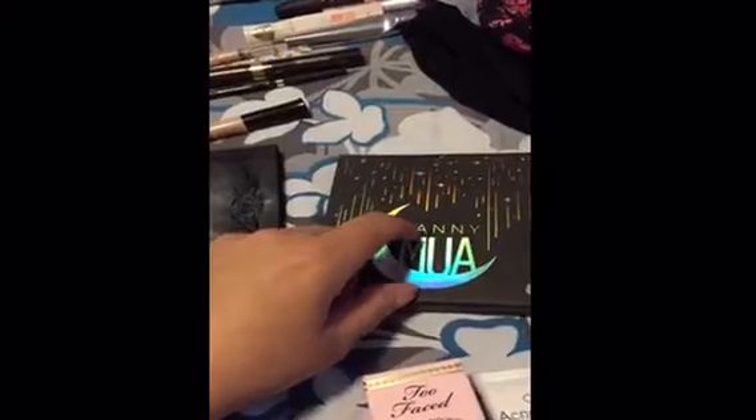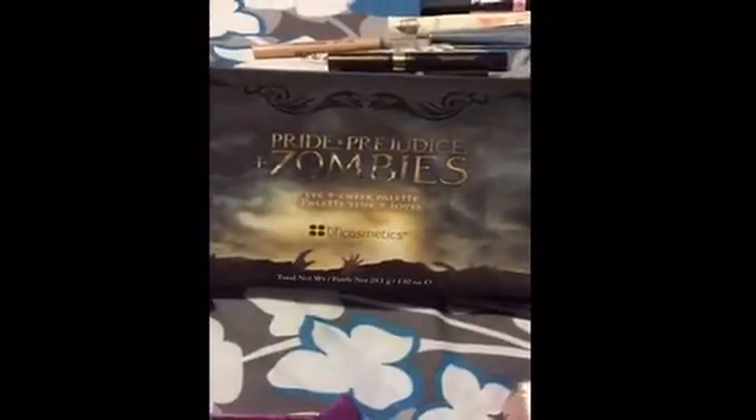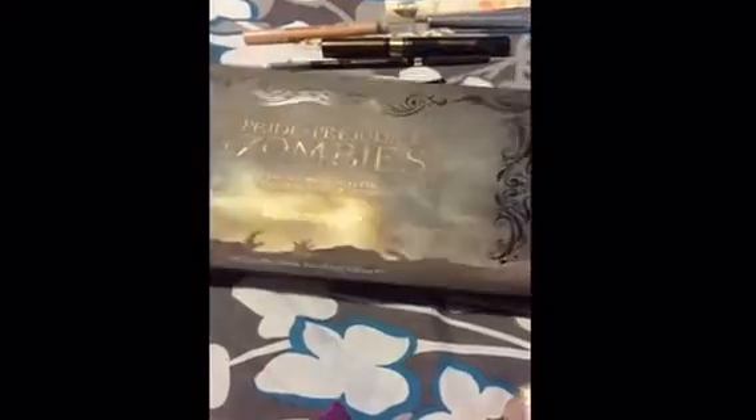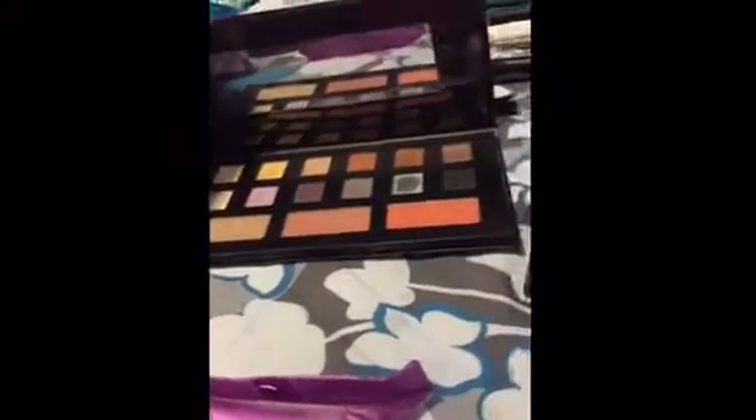I could not decide on which eyeshadow palettes to bring, and I narrowed it down to these two so I'm going to be bringing both. I'm going to be bringing my Manny MUA palette that he did with Makeup Geek. And I'm also going to be bringing the Pride and Prejudice and Zombies palette from BH — I really love this one because you're getting two blushes and a highlight, and the colors of the eyeshadow are really nice.